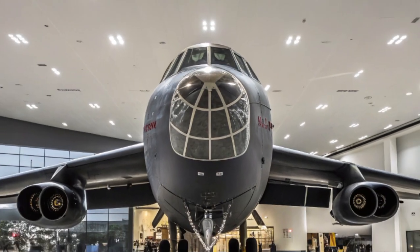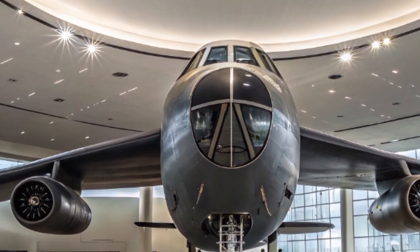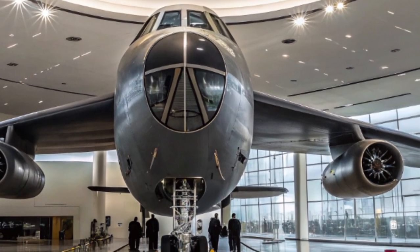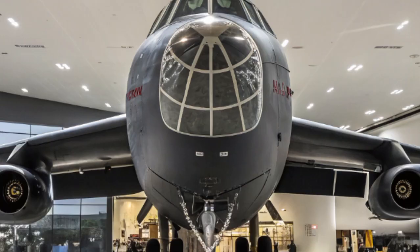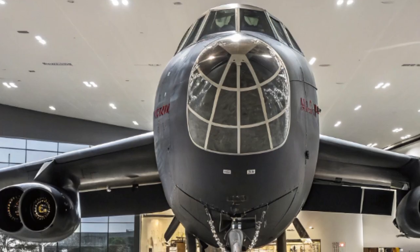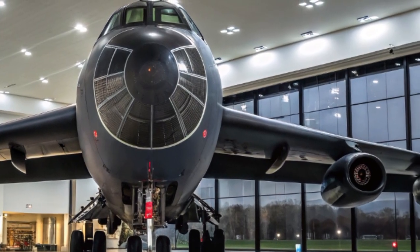The B-52's longevity is a story of innovation, adaptation, and resilience. Few aircraft in history have served so long and remained so relevant. The 2025 upgrades ensure that this aircraft, first built with slide rules and rivets, will remain an essential pillar of American air power in an age dominated by satellites, AI, and hypersonics. As we move further into an era defined by uncertainty and rapid global change, aircraft like the B-52 stand as proof that older systems, when modernized smartly, can still deliver unmatched performance and mission value — whether for deterrence, defense, or emergency response.